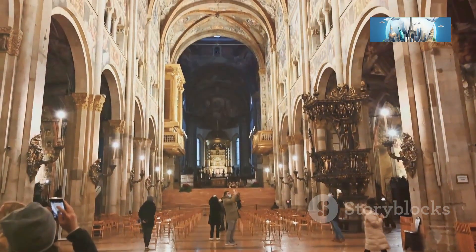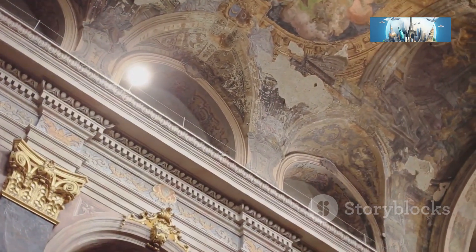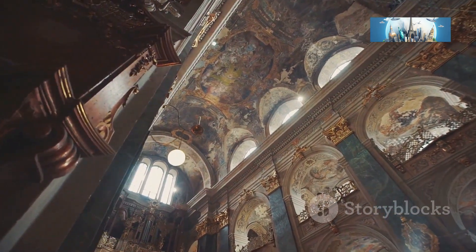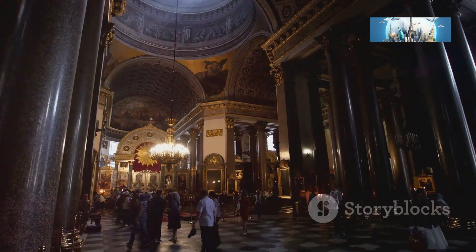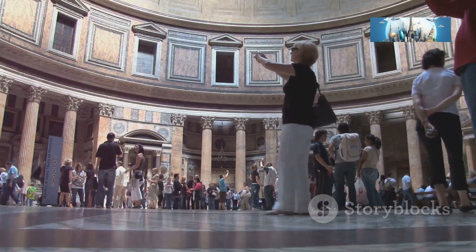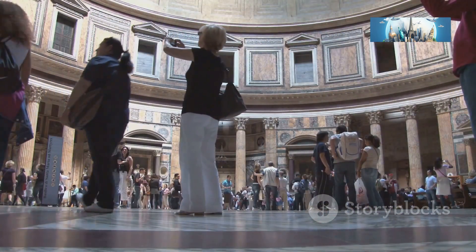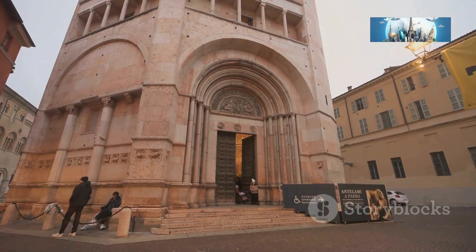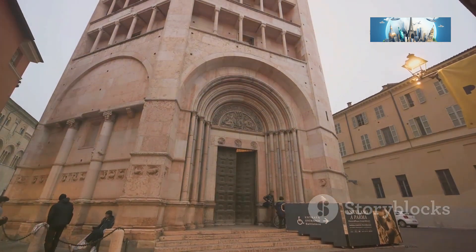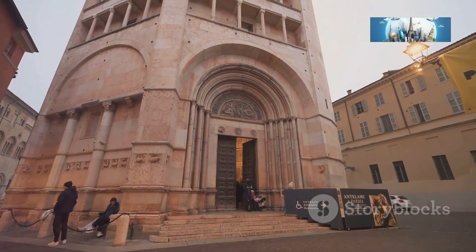My favorite part of the Baptistery? The acoustics. The sound here is something else — this place has the most incredible echo. I couldn't resist trying out my opera voice; the reverberation is magical. Let's just say I won't be quitting my day job anytime soon, but it was still a lot of fun belting out a few notes. So there you have it — the Baptistery of Parma, a giant pink cake of architectural wonder. A must-see for anyone visiting Parma.